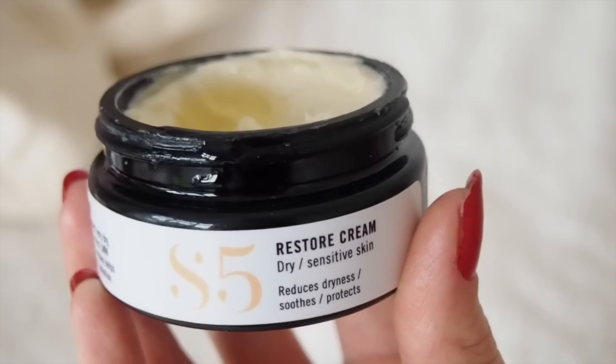Something else from S5 Skincare — this is the Restore Cream. I like it, but it's not quite nourishing enough for dry skin. It reminds me of the Evolve 360 Multi Peptides Cream, which smells very similar. This smells incredible — almost chocolatey but not quite, like creamy and sweet. Obviously it's not fragranced, but it's just not quite nourishing enough on its own.